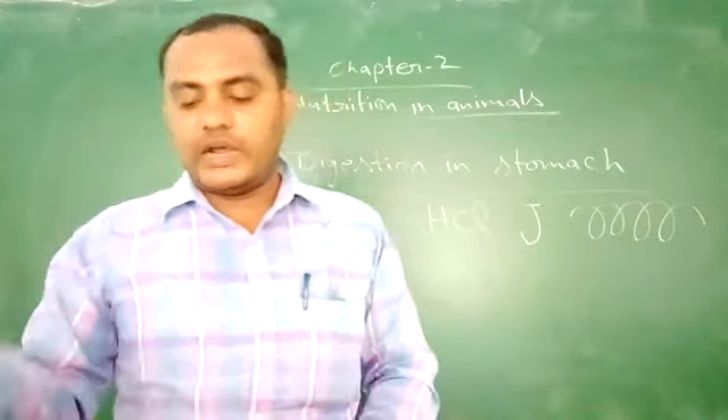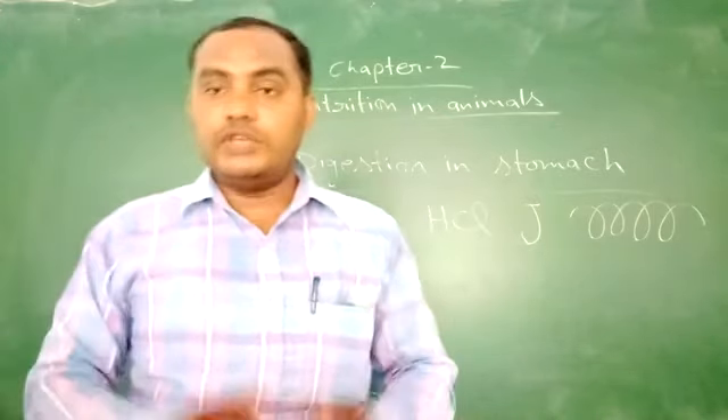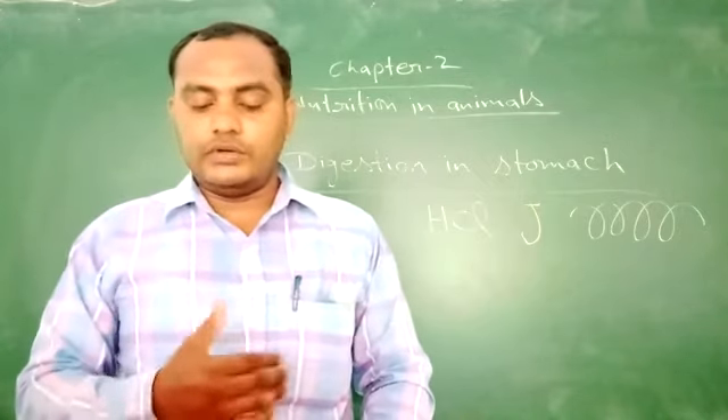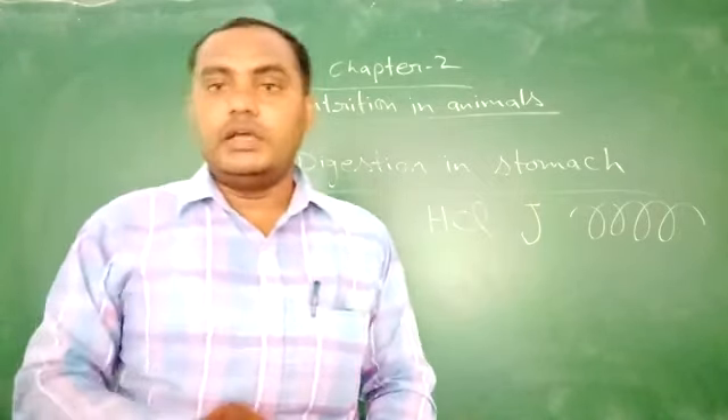The intestinal walls absorb the digested food. The walls of the small intestine absorb these digested nutrients. I hope that you have understood this topic. Thank you.